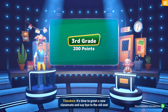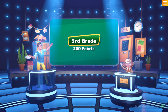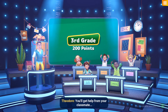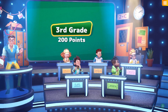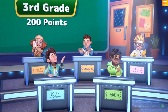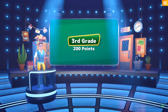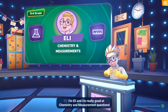It's time to greet a new classmate and say bye to the old one. Take care, bye Hayley! You'll get help from your classmate Eli. I'm Eli and I'm really good at chemistry and measurement questions.